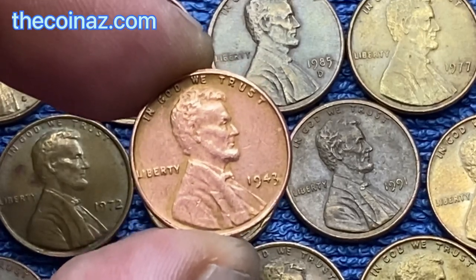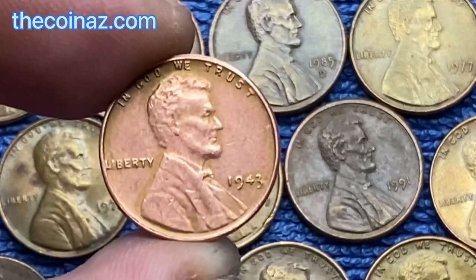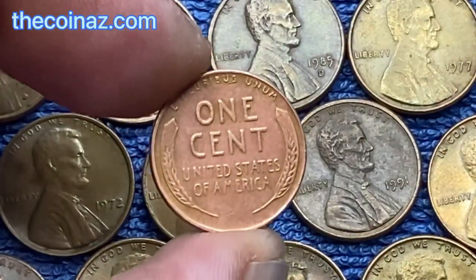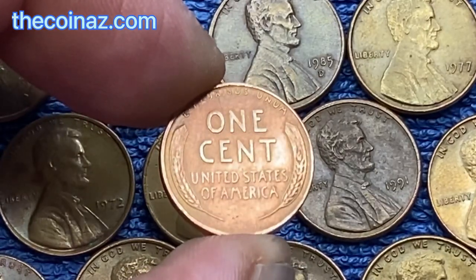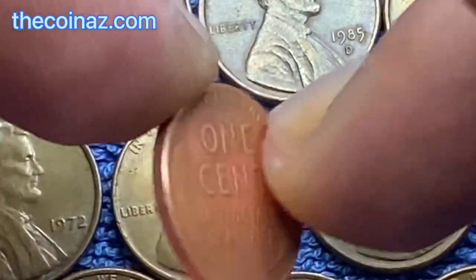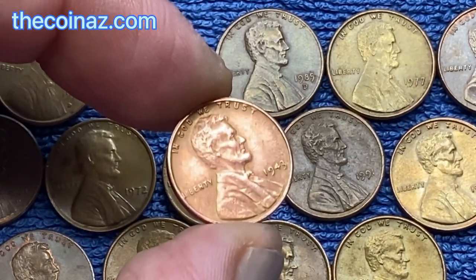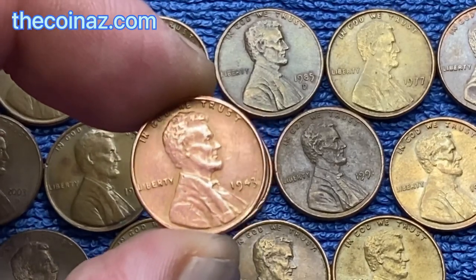I want to tell you information about this coin. This wheat Lincoln penny 1-cent from my collection — only 40 of these coins were issued. In 1943, due to the Second World War, the American government needed copper as a strategic material, so the US government began to issue coins from steel. Only one sheet was made of copper, and a small number of copper coins were minted by mistake.